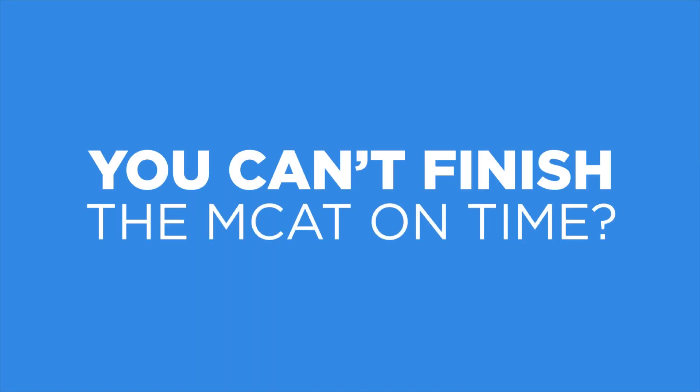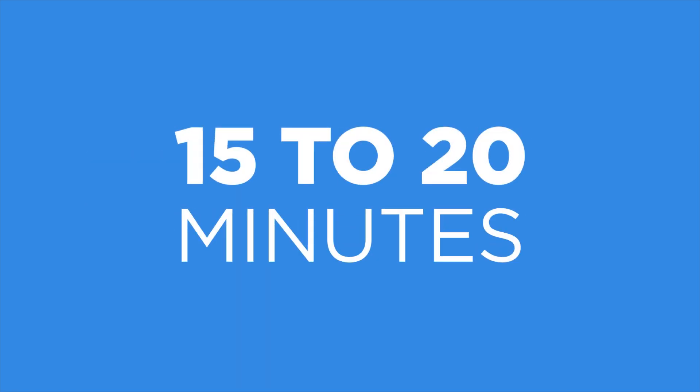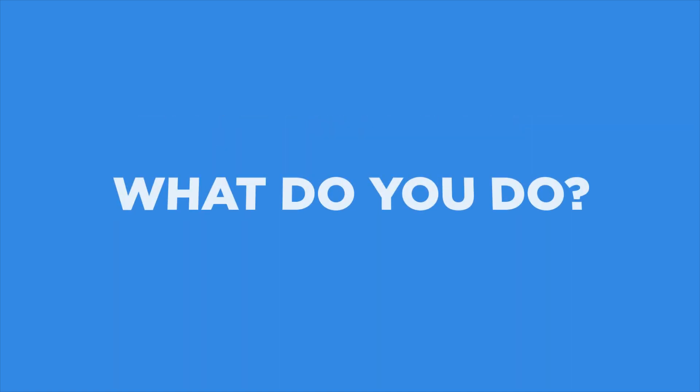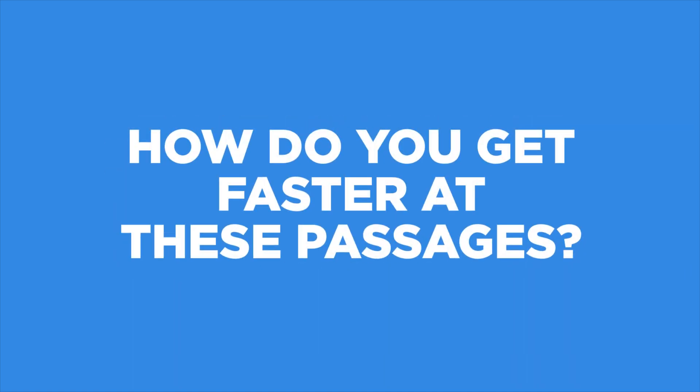Are you worried that you can't finish the MCAT on time? That it takes you anywhere from 15 to 20 minutes to finish just one passage? That you can't complete a section on time because it just takes forever to read and to answer these questions? What do you do? How do you improve your timing? How do you get faster at these kinds of passages?